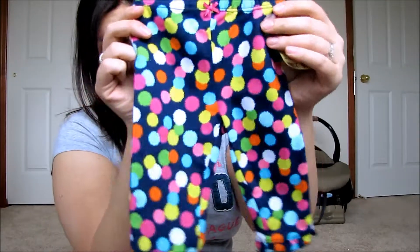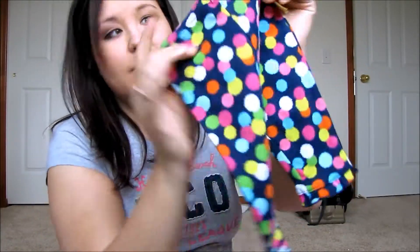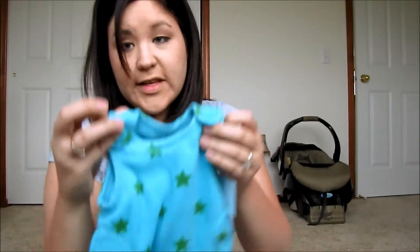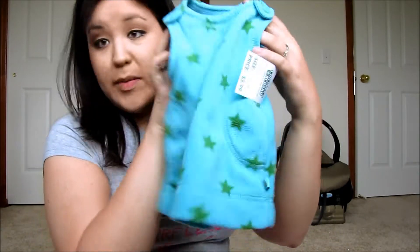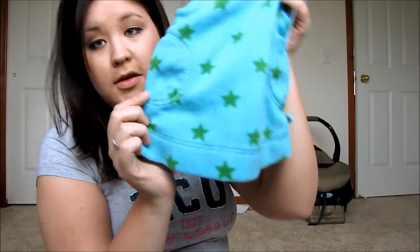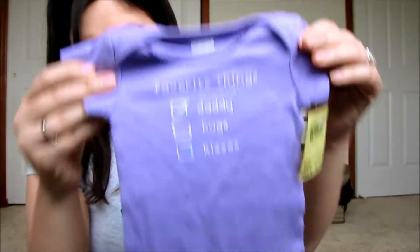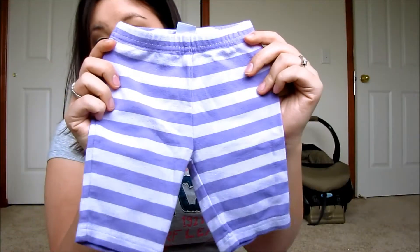A pair of polka dot pants — look how stinking cute these are, they've got a little ruffly bottom too. And another little sleeper with puppy dogs on it. Here's a little fleece jumper dress — a Baby Gap one — so cute. And here's another outfit that says 'Favorite Things: Daddy, Hugs and Kisses' — here's the top and here's the bottom.